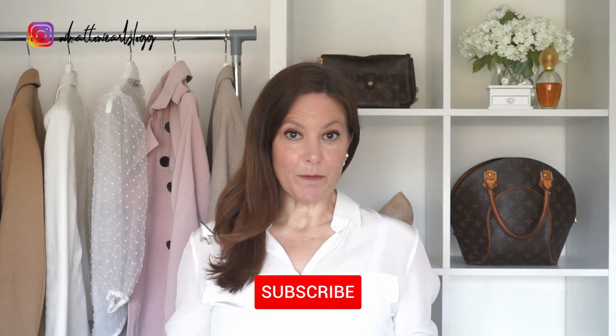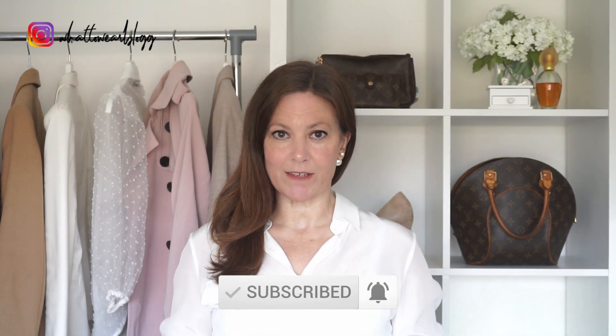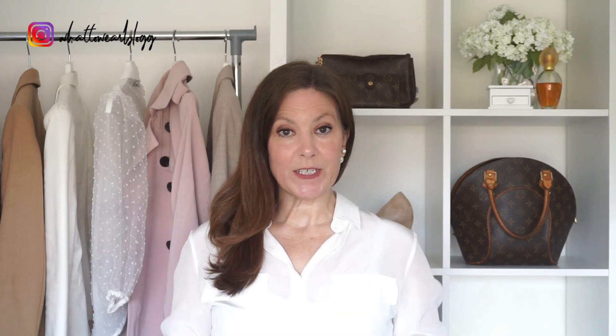Hi everyone, welcome to my channel. My name's Gemma for anyone who's new here. Today's video is about styling up a basic t-shirt and jeans. It's a classic combination that lots of us wear, but perhaps more so now in the current situation, especially if you're stuck at home. I've got five ways that you can transform this simple look into something that looks a little bit smarter.